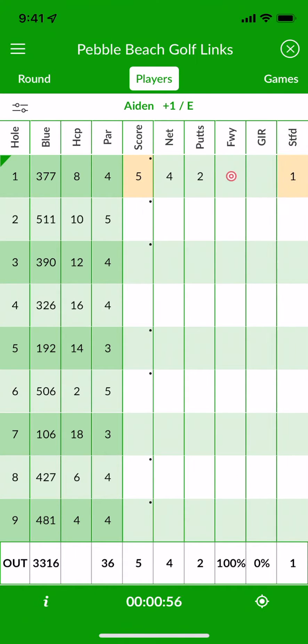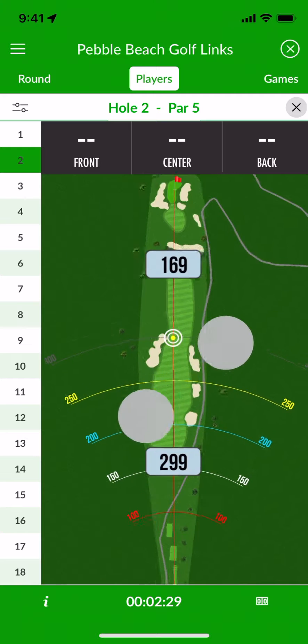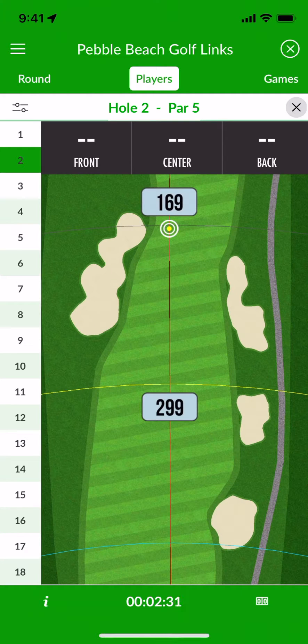When you play with Beezer, detailed course maps and distance information is never more than a tap away. Simply touch the hole number you want to see for a detailed, GPS-enabled map of the hole.